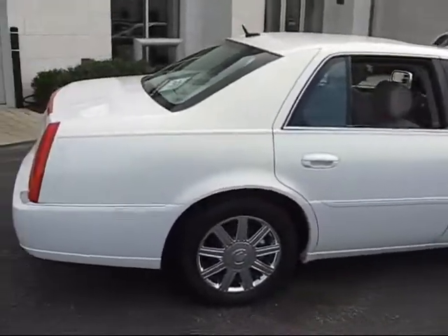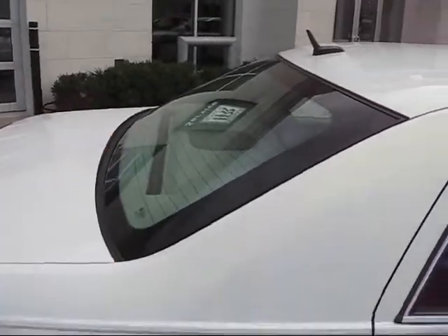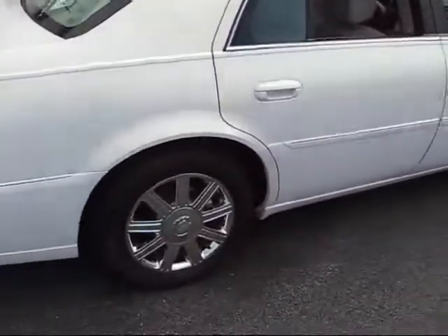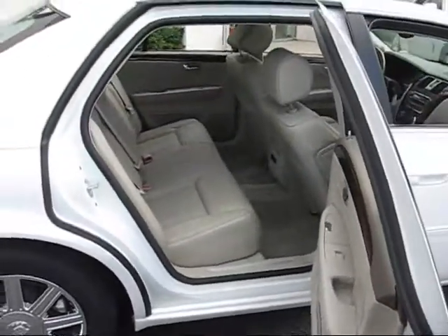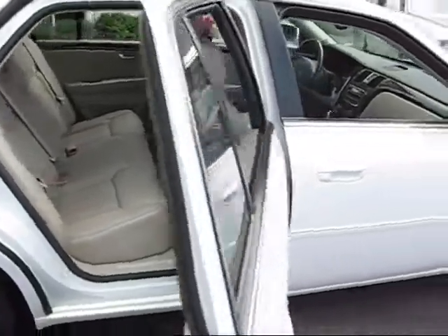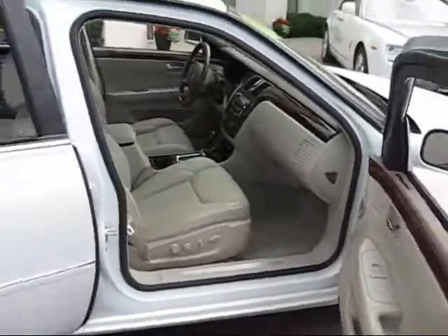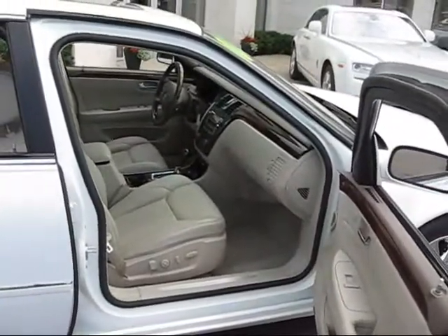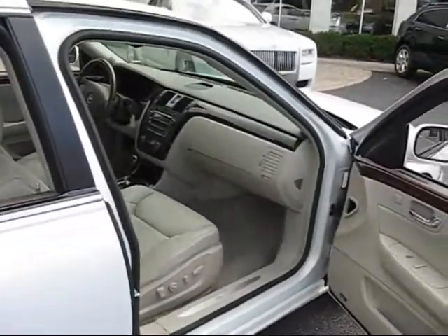It has a rear power sun shade — you press a button up on the roof and there's a shade that goes up in the back. Inside and out, it's just a real nice car. Here's the back seat: tan leather — Shale is Cadillac's name for tan in '06. And it does have the Bose radio system with the six-pack in-dash CD player.